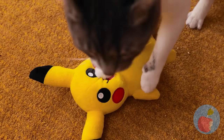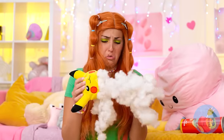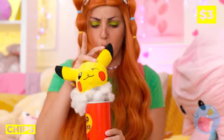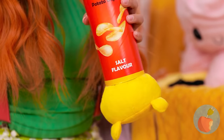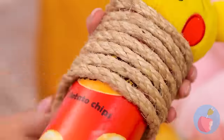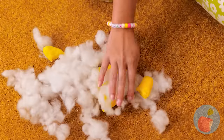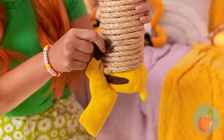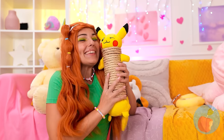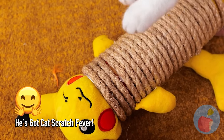Uh-oh, but it's alright — we can fix him. Just add some parts to an old tube. Pikachu's gotten taller. Now wrap some rope around the tube and don't forget his other parts. He's like a brand new scratching post, and I think he's ready for a new play date. Now play nice, you two.